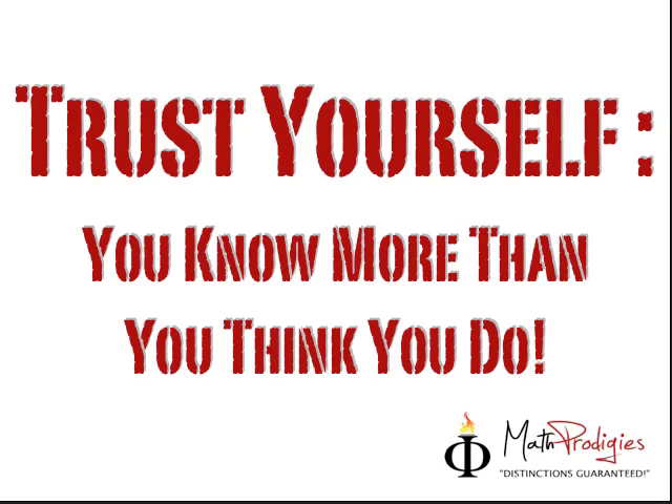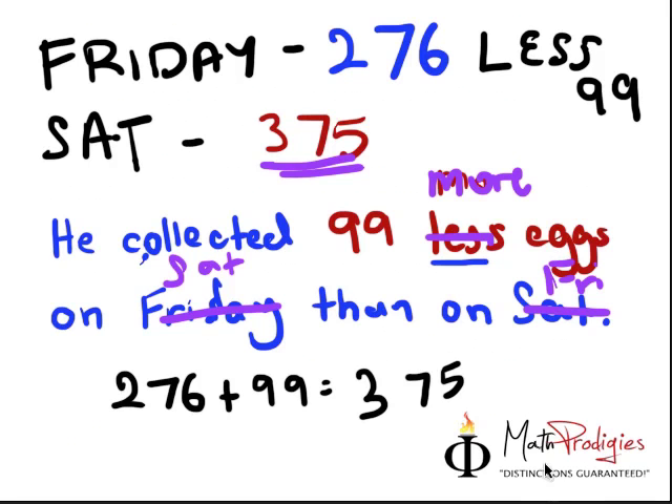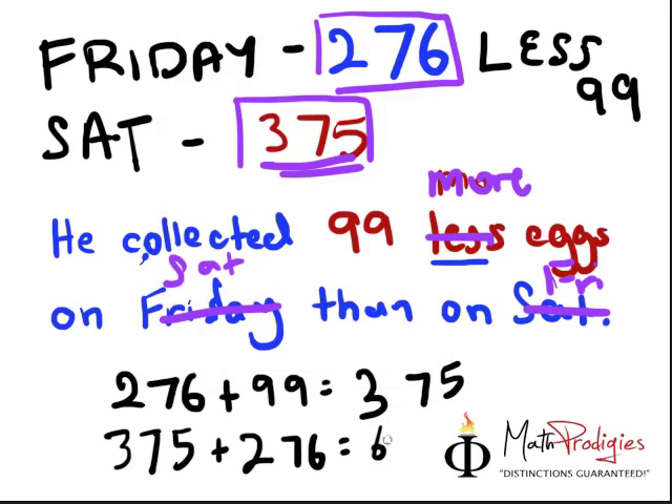Wait — that's not the answer. The question was not that. I almost finished the video without giving you the answer! The question asked how many eggs did he collect on the two days. So on the two days, it's 375 plus 276, which is going to give you the answer of 651.